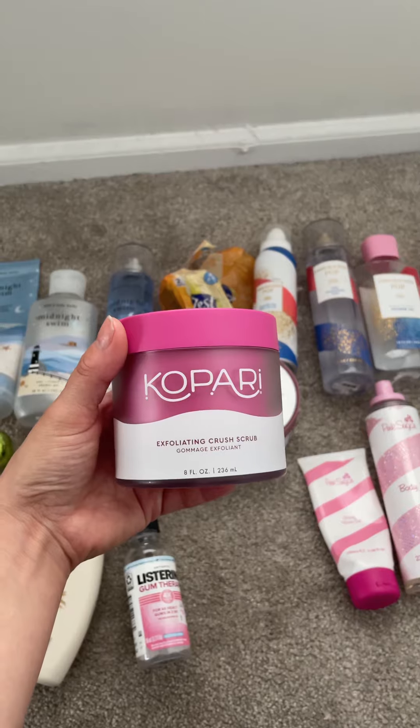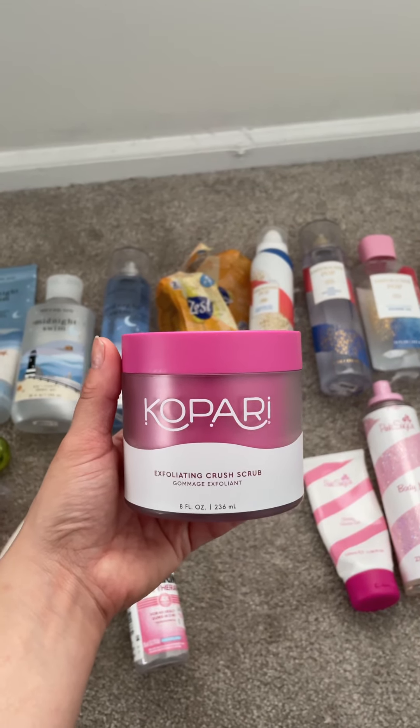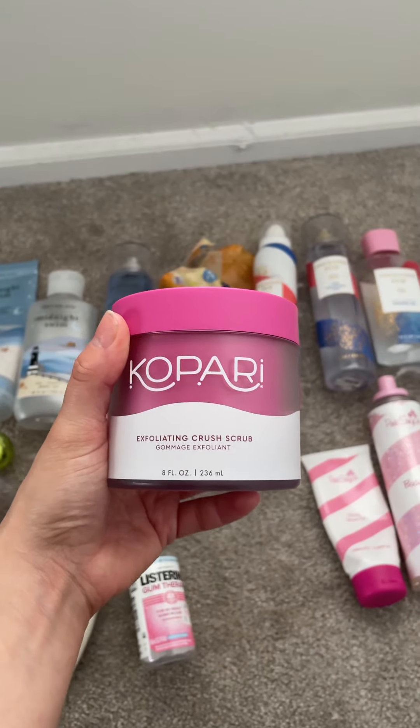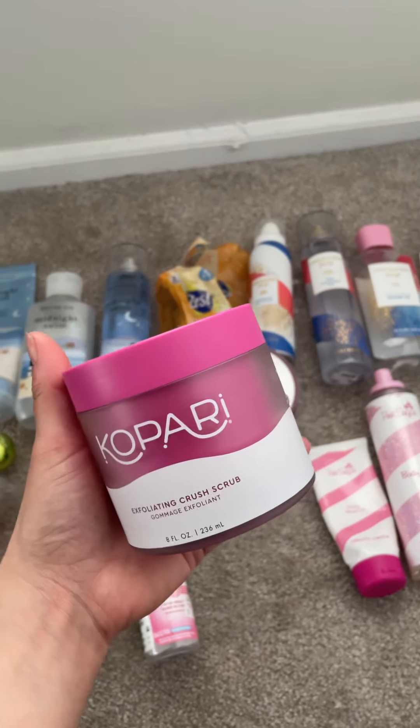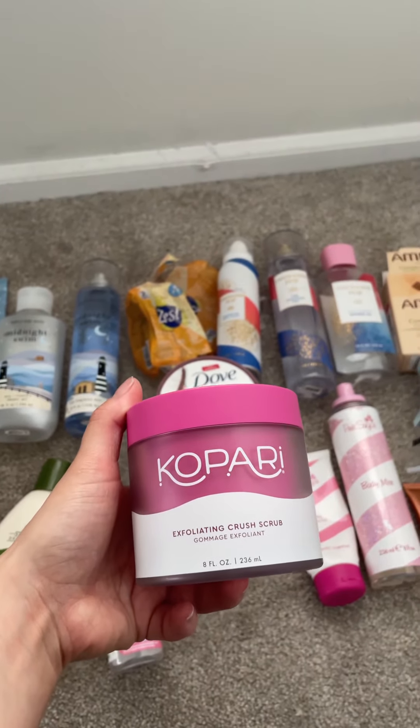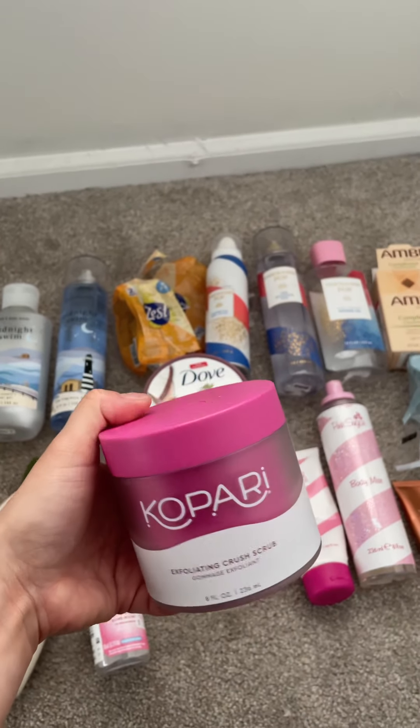I used up this Kapari scrub. I really didn't enjoy this that much. It's $40 so it's a little pricey. It's a brown sugar scrub which I really like, but I've tried other brown sugar scrubs that I love a lot more. Would I repurchase?